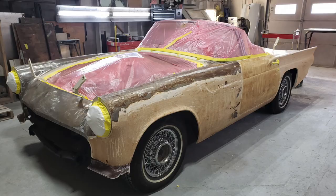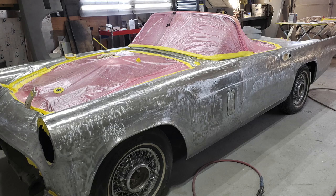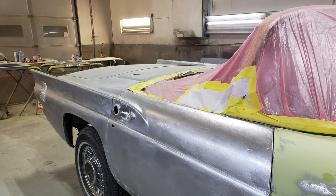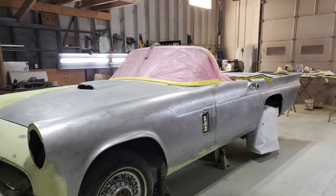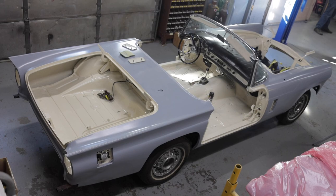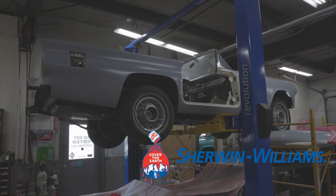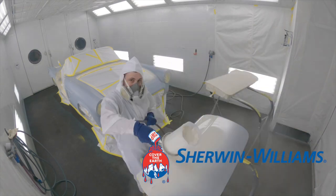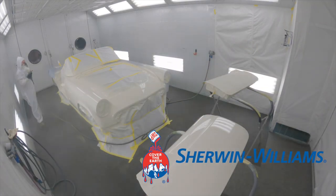The vehicle came in not running, and half the body had already been stripped to bare steel. We finished taking the car apart, stripped it fully, did all the body work, metal straightening, and rust repair. We used all Sherwin-Williams automotive base coats and undercoats, and painted this car back to Colonial White — the factory color.